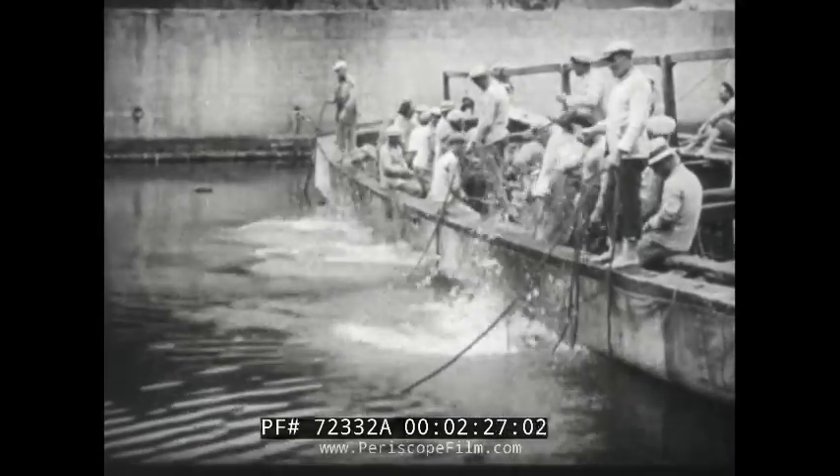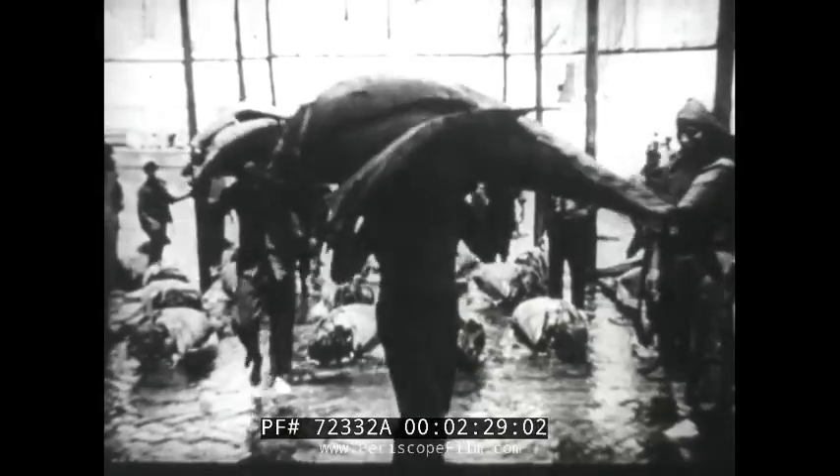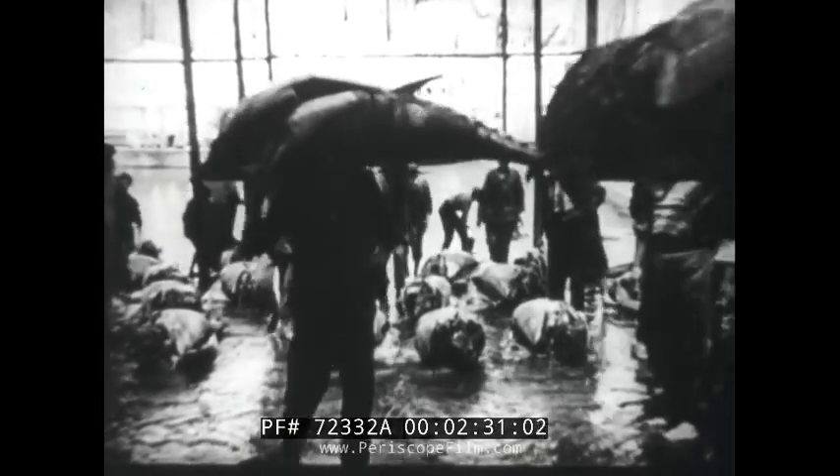That's a lot of tuna. Into the safety pond they go — 10,000 pounds of tuna in a day's catch.